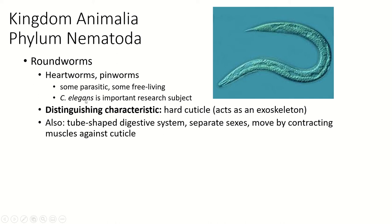C. elegans is a nematode that is used for a lot of research, especially in genetics, because nematodes have a very simple genome. They have a short lifespan and they're microscopic, so you can keep thousands of them in a fairly small space in a lab, making them great for doing genetic studies.